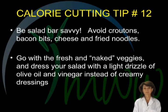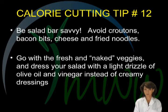Calorie cutting tip number twelve. Salad bars are not always safe. Steer away from the croutons, cheese, fried noodles, and bacon bits, which can add upwards of 100 calories or more. Stay with the fresh and naked choices and dress your salad with a healthful oil and vinegar dressing instead of the creamy choices.